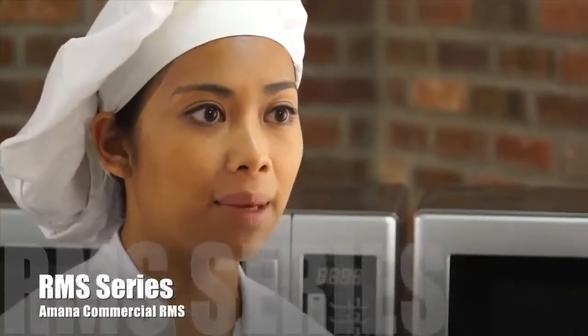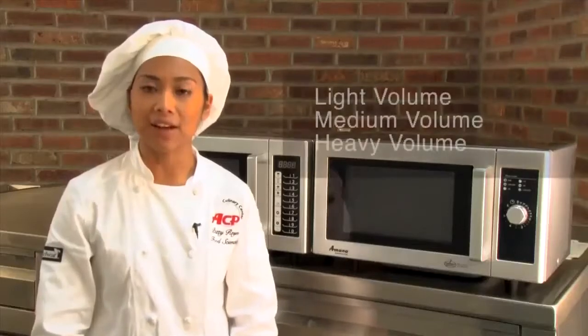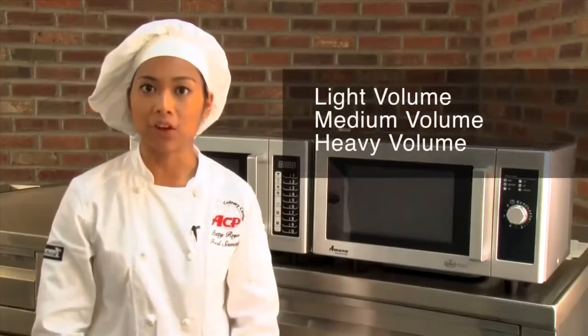I'm food application scientist Patty Reyes. In this video, I'll show you the features, advantages, and benefits of the Amana commercial RMS series. ACP classifies their ovens by light, medium, and heavy volume.